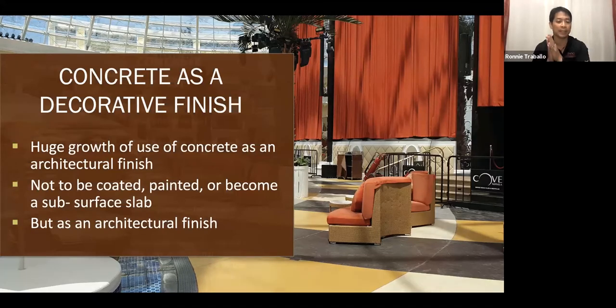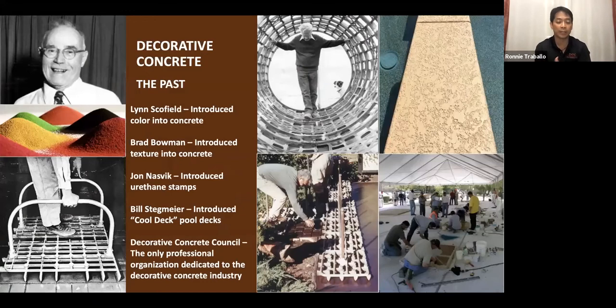It's always good to understand the past and how it started. Decorative concrete really started in the U.S. with Lean Schofield, who introduced the use of colors into concrete — mixing pigments into concrete to create colored concrete. But then Brad Bowman leveled it up by using texture into the concrete. He used various steel patterns to create texture and designs into colored concrete, and hence the term stamped concrete. He was the founder, and he patented the use of textured concrete as early as 1955.